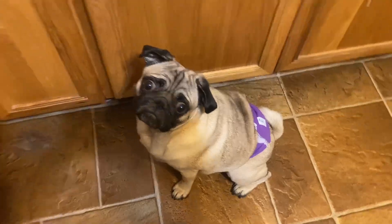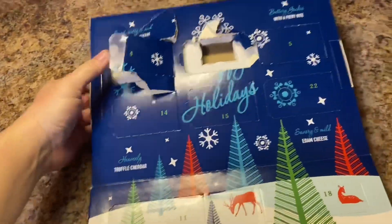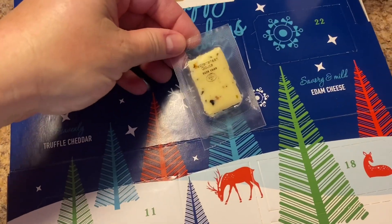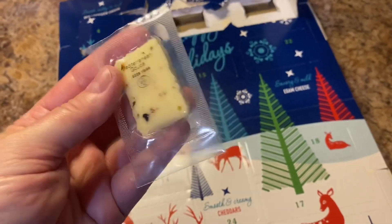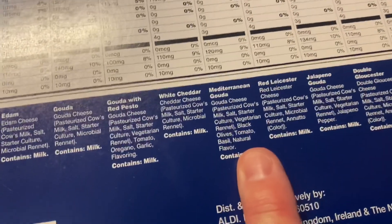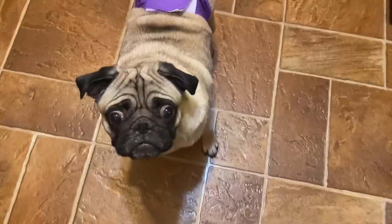Let's start with the Aldi cheese calendar. We're looking for day five - there we go, and it is a Mediterranean Gouda. Good lord, looks like it's got little bits of tomato, pepper, olive - Mediterranean Gouda with olive, tomato, and basil. Interesting! You can't have that one - we'll go get yours.